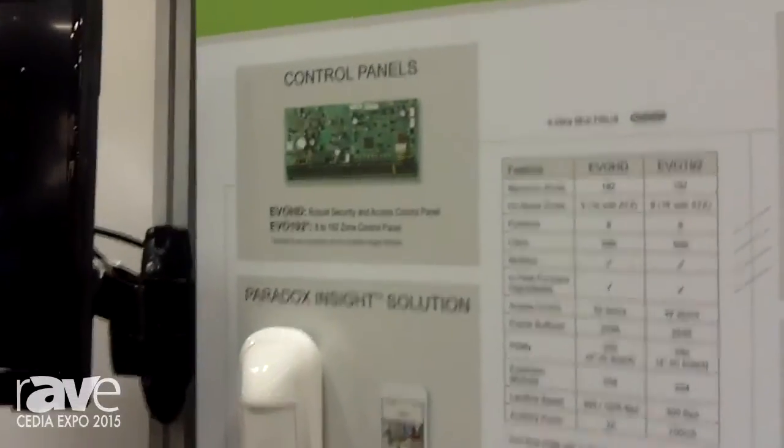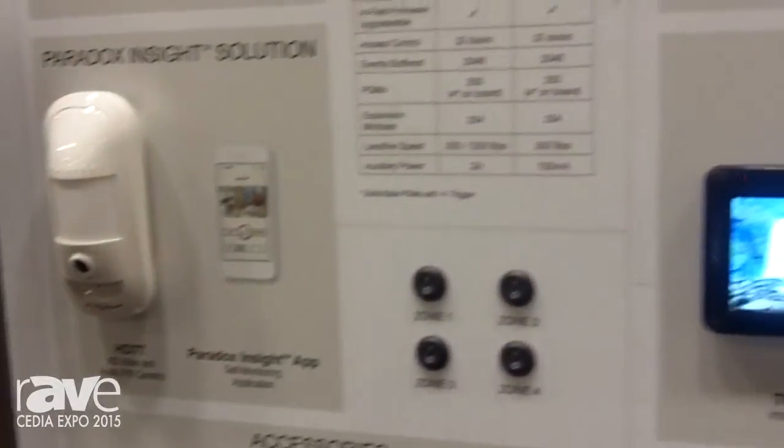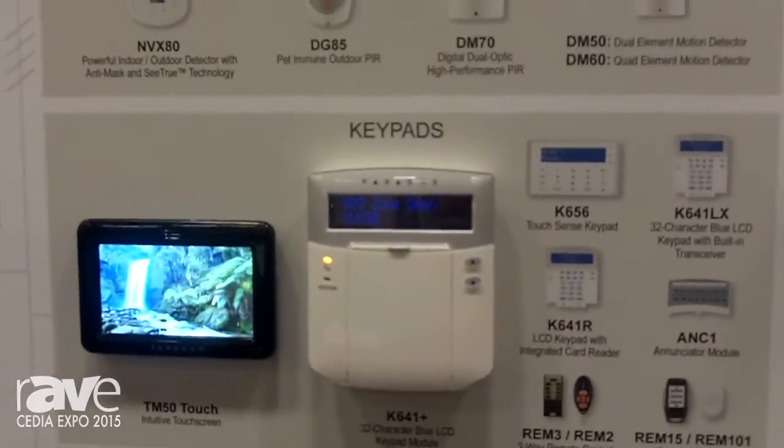Right now we're showcasing our Insight HD 77 motion detector camera. It works over IP to give you 720p, and it's available on your iPhone and your Android.